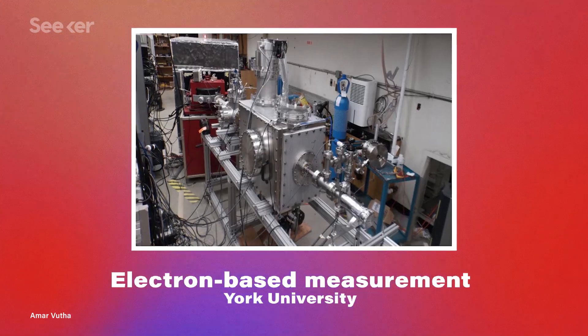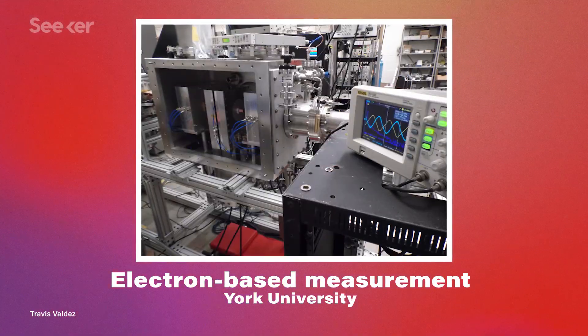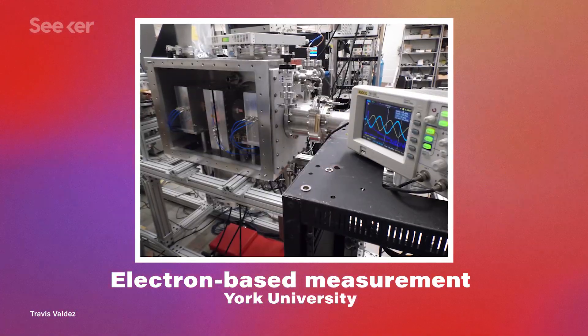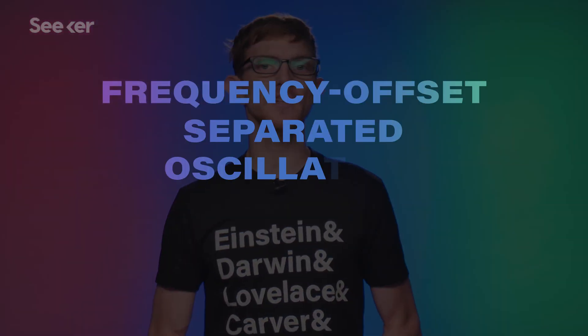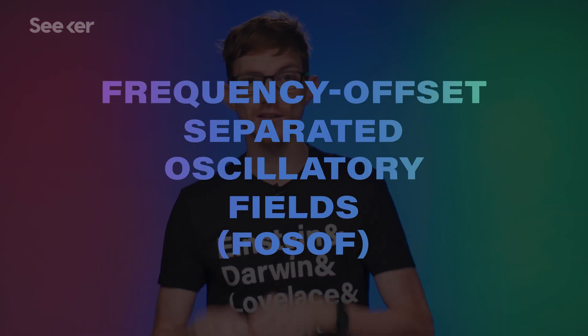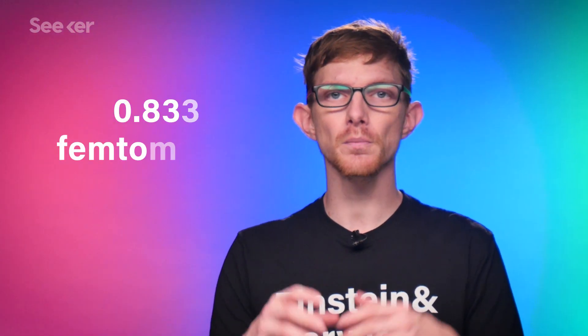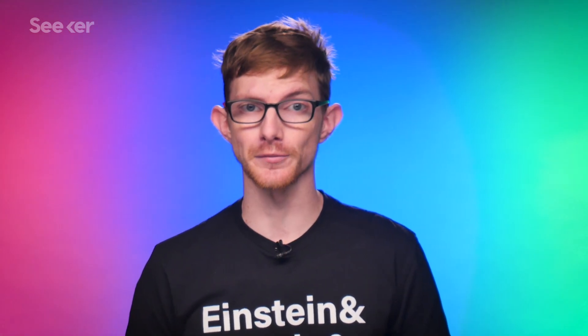Which brings us to September of 2019, when scientists at York University in Toronto announced the results of an experiment that used regular electronic hydrogen like most experiments before. Like those past experiments, they excited the electron into a higher energy state. Only this time, the scientists used a high-precision measuring technique called Frequency Offset Separated Oscillatory Fields, which they modified for this experiment. The results showed the proton's radius was right around 0.833 femtometers, consistent with the muonic hydrogen experiment from 2010.